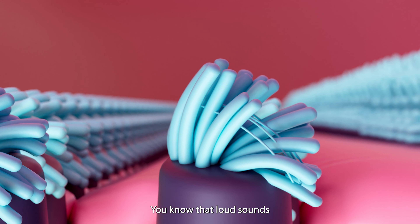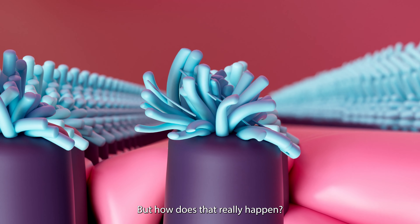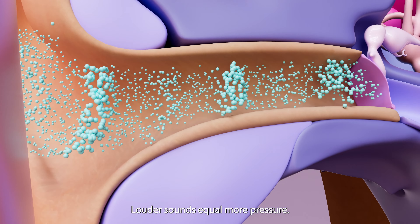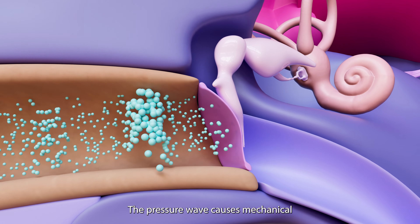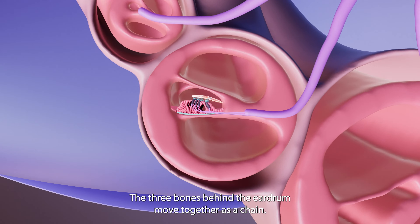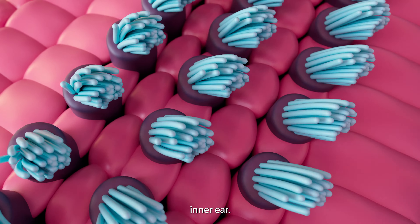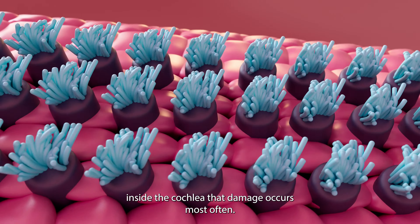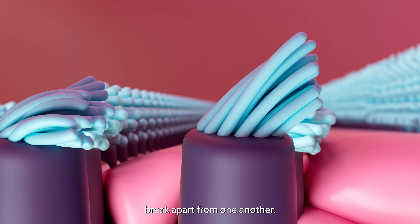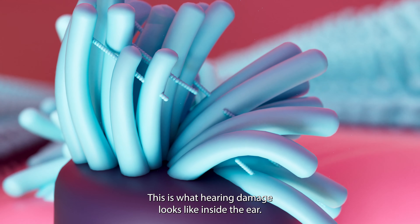You know that loud sounds can damage your hearing, but how does that really happen? Let's go inside the ear. Sound travels as a pressure wave — louder sounds equal more pressure. The pressure wave causes mechanical vibration of the eardrum. The three bones behind the eardrum move together as a chain. This mechanical energy changes to hydraulic energy in the fluid-filled inner ear. It's here inside the cochlea that damage occurs most often. When sounds are too loud, the stereocilia break apart from one another. This can happen all at once or over years. This is what hearing damage looks like inside the ear.